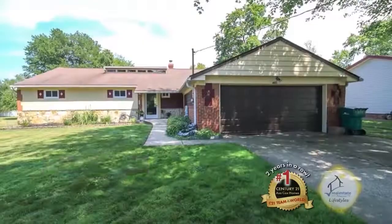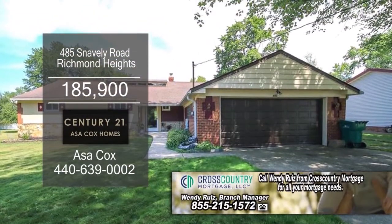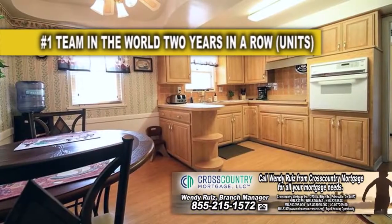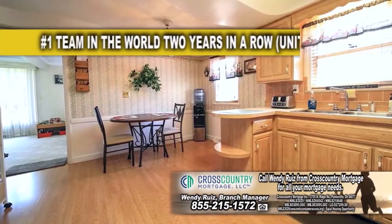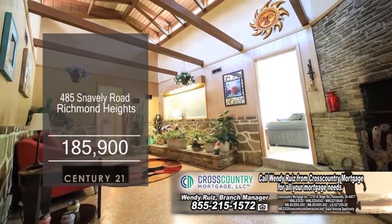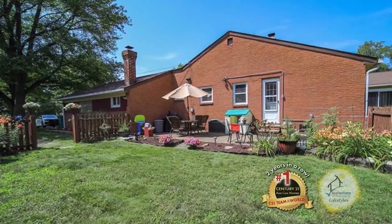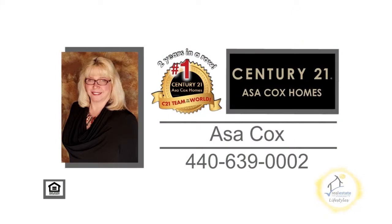This home in Richmond Heights offers three bedrooms and three baths. The floor plan includes a spacious living room and dining room. The kitchen has ample cabinet space and a large eating area. The family room has a vaulted ceiling and a fireplace. The large backyard has a patio. For more details, contact the number one Century 21 team in the world, Asicott's Homes.